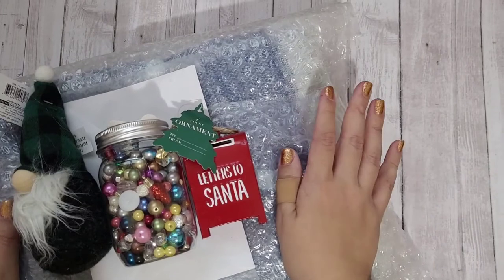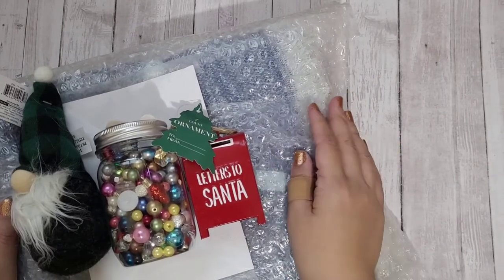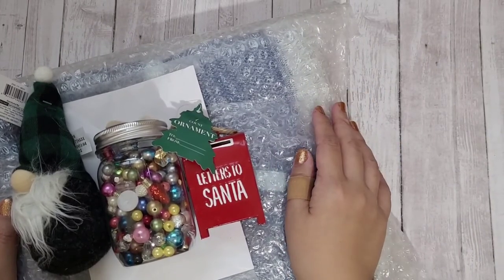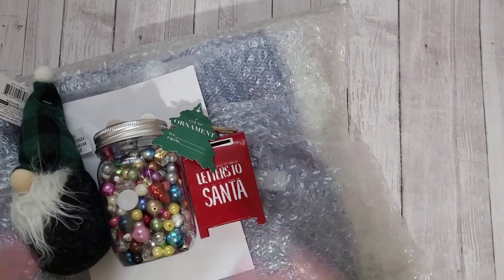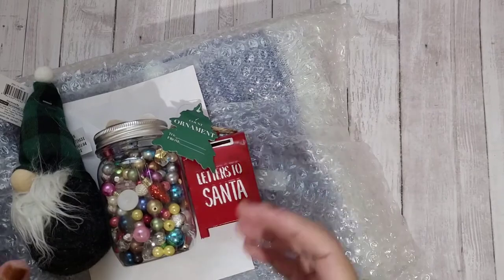My swap partner was Clarissa, who is Caramia's Corner here on YouTube — she was the host of this collab. She randomly assigned people in the collab to swap the shadow boxes they created with each other.